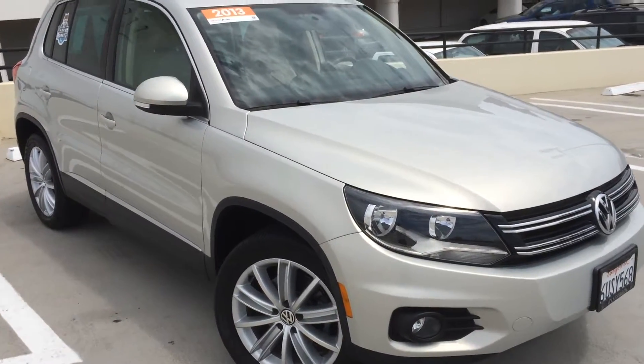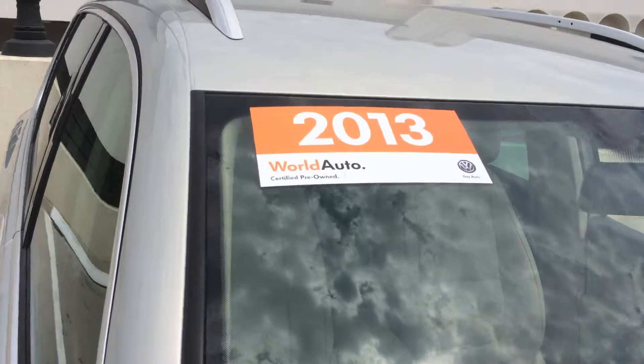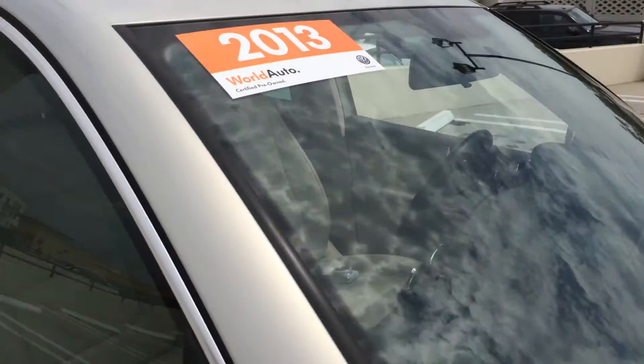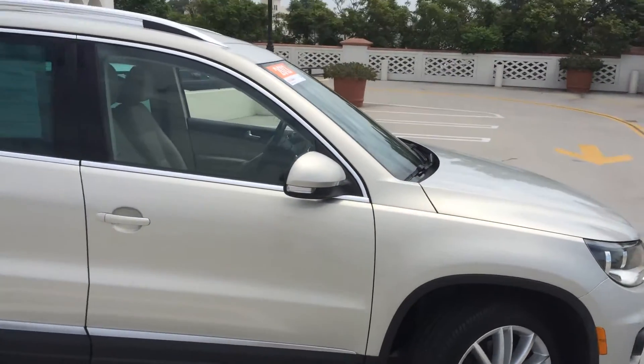Here we have an absolutely awesome 2013 Tiguan SE. It is a World Auto certified pre-owned vehicle. It's only got 18,000 miles on it. Take a look at those fantastic wheels.